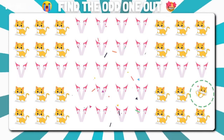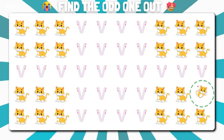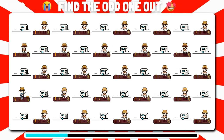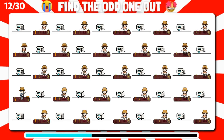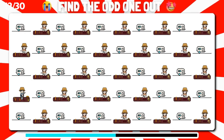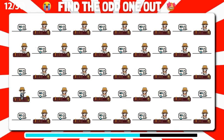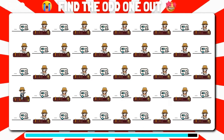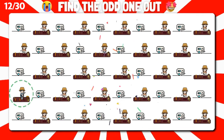Look closely and find the emoji that doesn't belong. So easy, it's here.